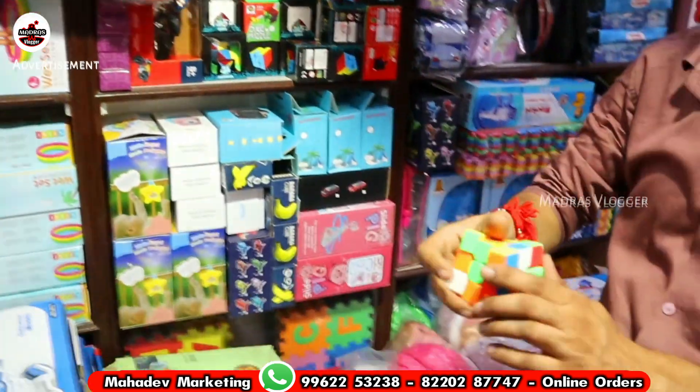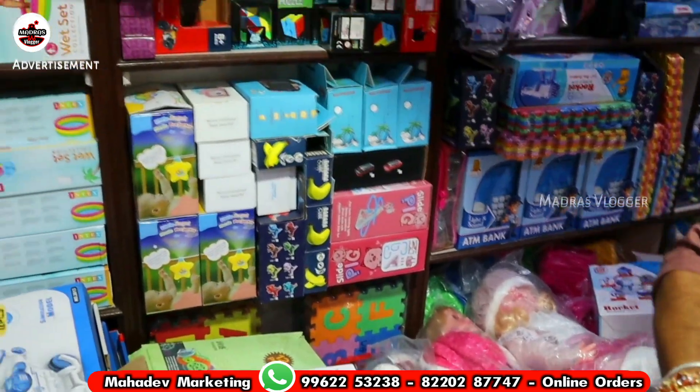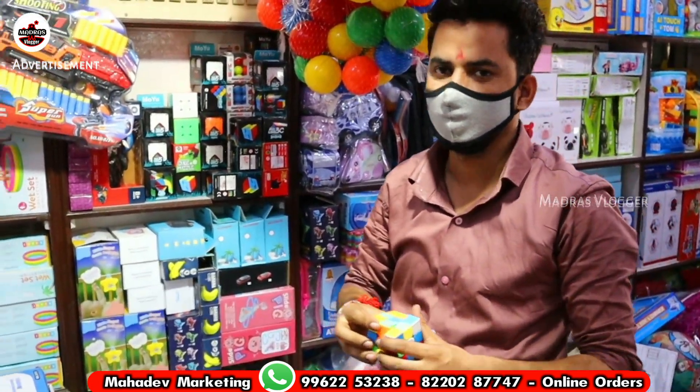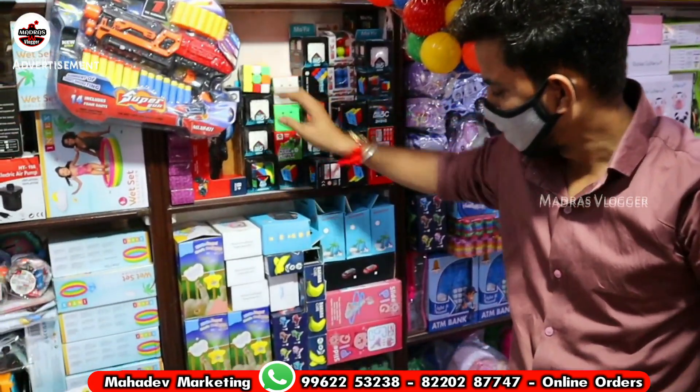Cube items — all models starting from 70 rupees: 70, 120, 130, 150, 200, 250, 350 rupees. 3x3, 4x4, 5x5 model rates are different.